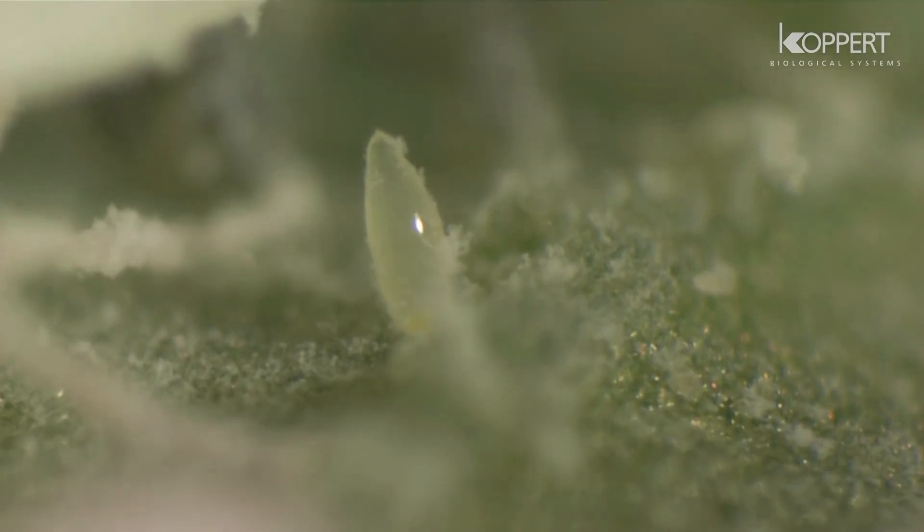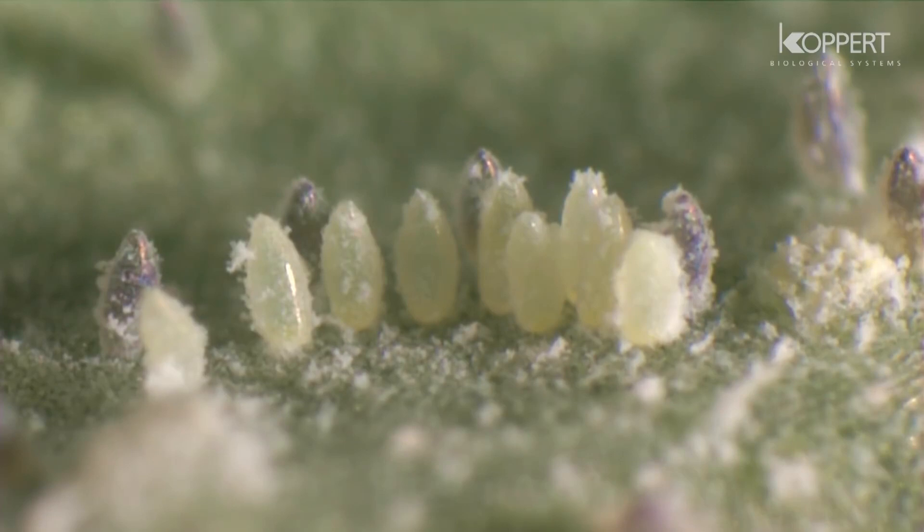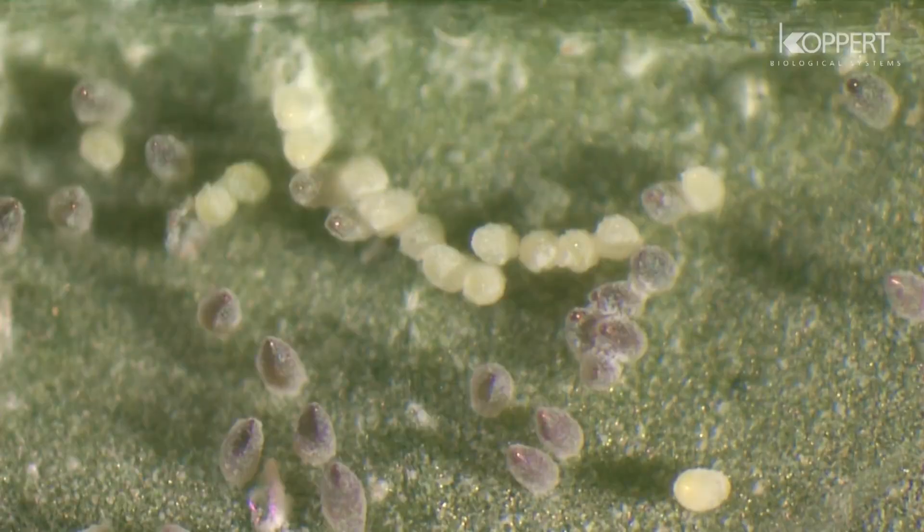are oblong shaped, and are often deposited in circles. After one or two days, they become darker in color.